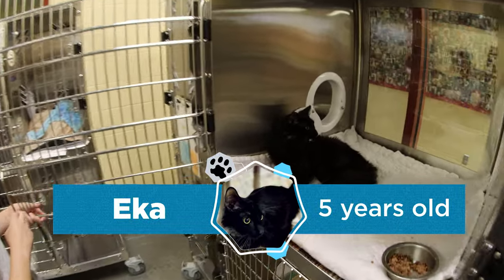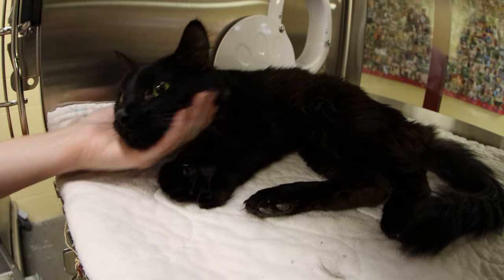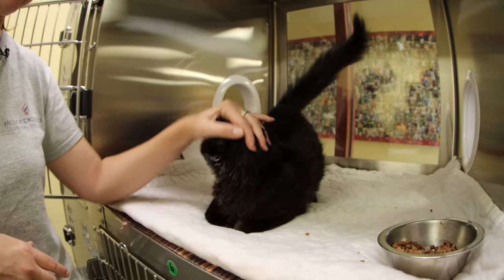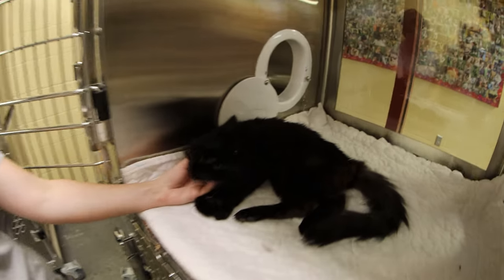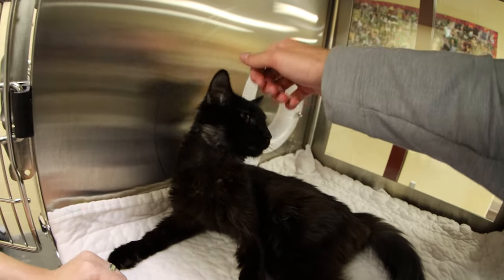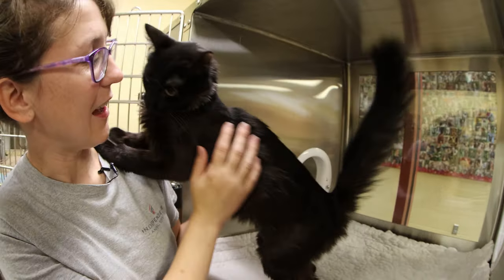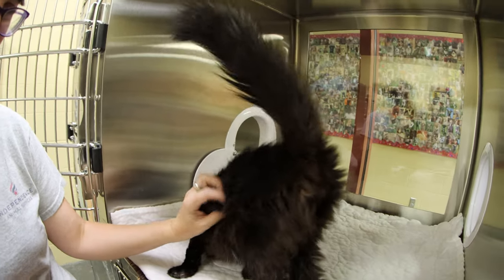This is Ekka. She came in through an owner surrender and they just couldn't figure out why she wasn't gaining any weight. She would eat but she was skin and bones, but she's finally putting on some weight after some B12 injections monthly and another GI support supplement. Now she's able to gain weight and she is a very big cuddle bug. She is one that likes to get up and climb on our shoulders — a very social cat.